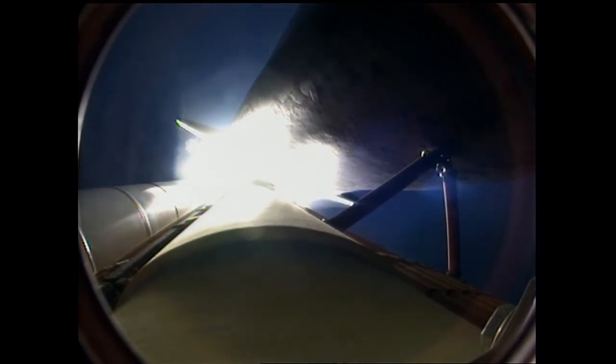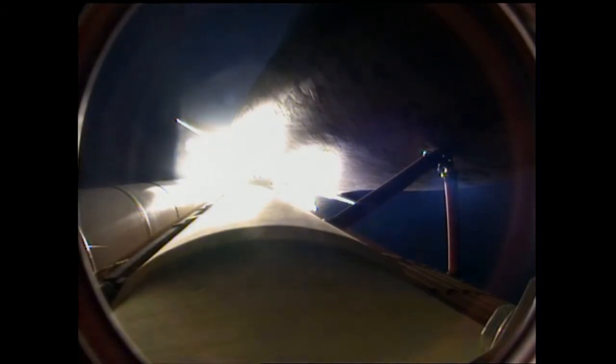Endeavour's engines are throttling down as the orbiter passes through the area of maximum pressure on the vehicle. Endeavour, go at throttle up. Endeavour copies, go at throttle up. The three main engines on board are throttling back up, now 1 minute, 10 seconds into the flight. Endeavour flying at 1,800 miles per hour, 10 miles in altitude, 11.5 miles downrange.